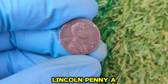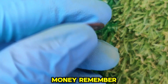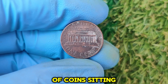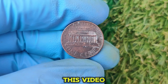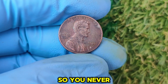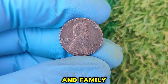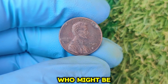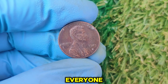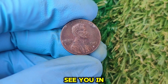And there you have it — the story of the 1983 D Lincoln penny, a coin that could turn your spare change into life-changing money. Remember, these treasures are out there, and they might be hiding in your pocket or that jar of coins sitting in your closet. If you enjoyed this video, don't forget to like, subscribe, and hit that notification bell. Share this video with your friends and family — you never know who might be sitting on a small fortune. Thanks for watching, and happy hunting, everyone! The next valuable coin discovery could be yours.